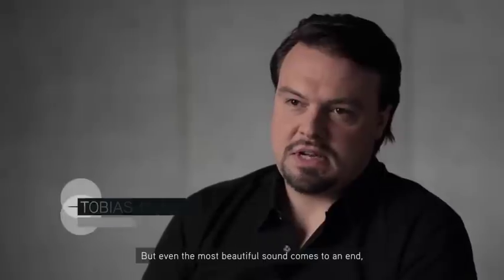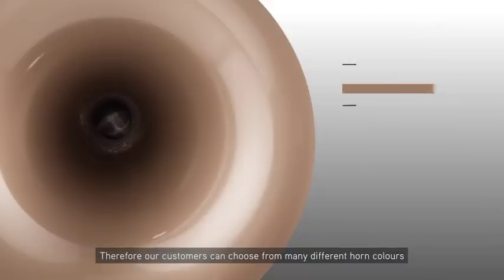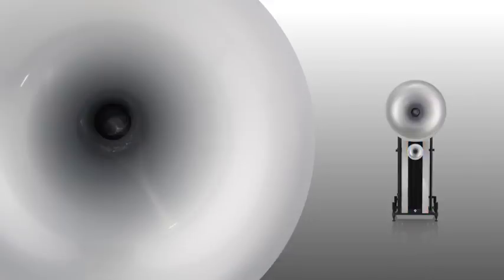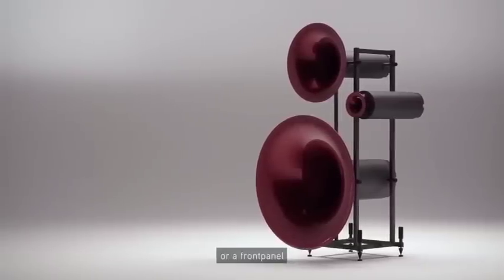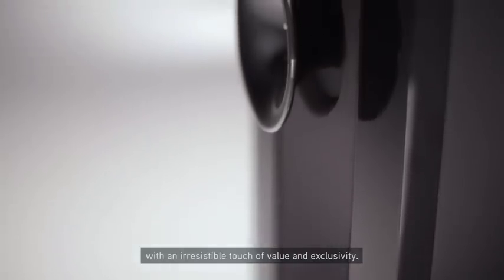But even the most beautiful sound comes to an end. Music fades away and you open your eyes. We want to make sure that the Avantgarde experience continues even then. Therefore, our customers can choose from many different horn colors and combine them with even more colors and materials of the front panels — whether a horn in Ruby Brilliant Red or a front panel in Tian Shan Mystic Walnut, the result will be a unique product with an irresistible touch of value and exclusivity.